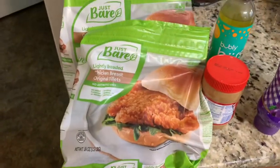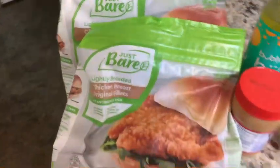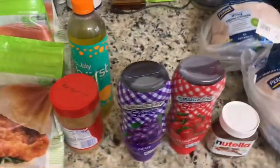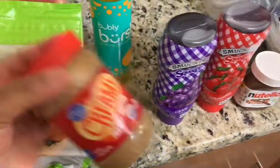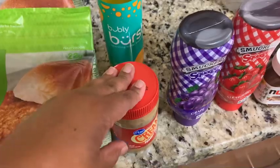We finally found their bare chicken fillets, so we got three bags — they were on sale for $9.99. Also in the app we got items for free: we got the Kroger peanut butter, which was on sale for free with a coupon.